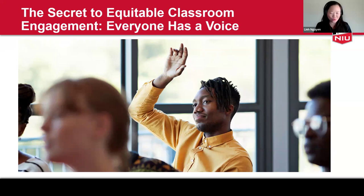Hi everyone. Thank you so much for being here and welcome to the secret to classroom engagement.